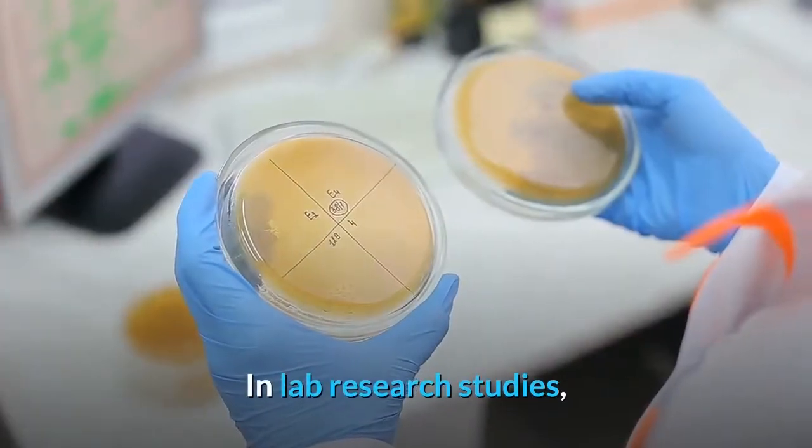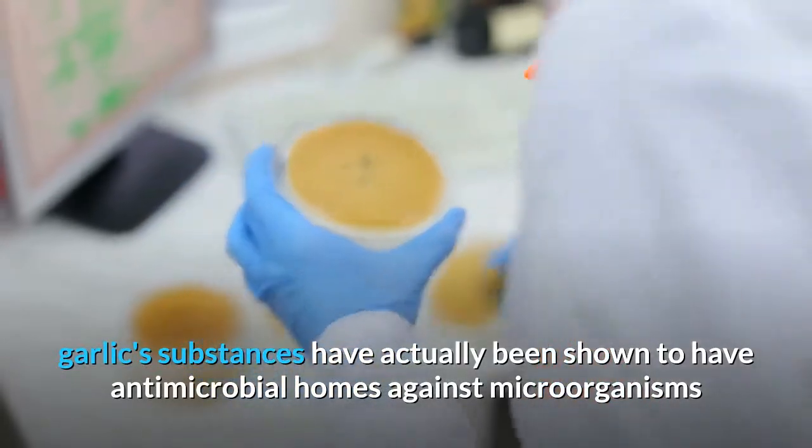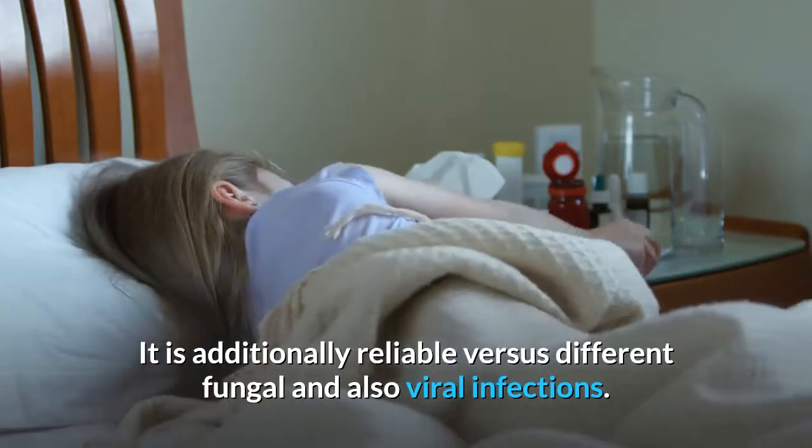In laboratory studies, garlic compounds have been shown to have antimicrobial properties against bacteria like Escherichia coli, Staphylococcus aureus, and Salmonella. It is also effective against various fungal and viral infections.